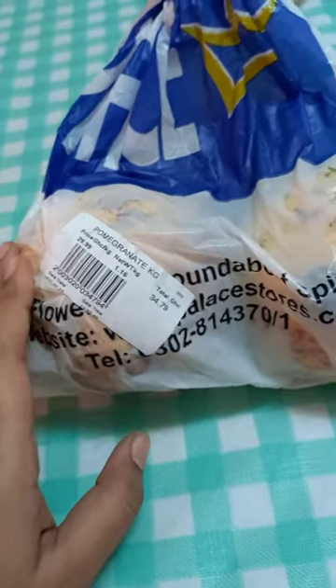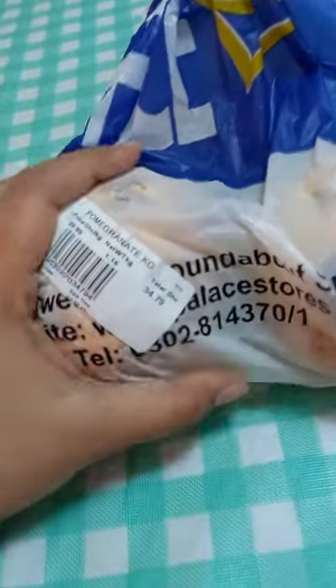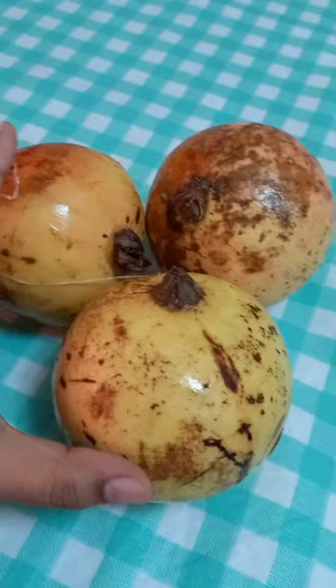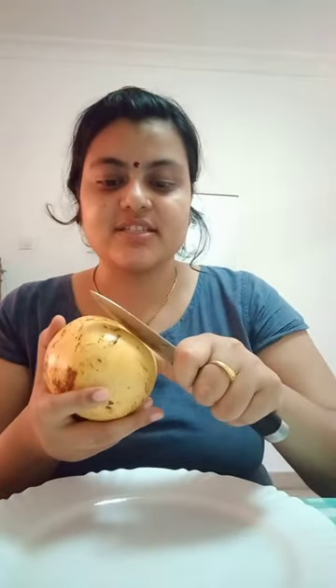These are pomegranates from Palace. It is 34.79 Gana series — in Indian currency, approximately 400 rupees. We got three pomegranates for that price. Let's cut and see how they are.